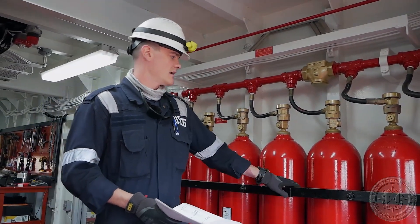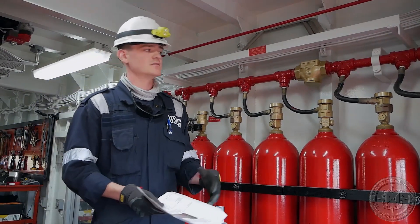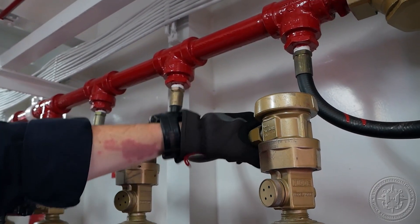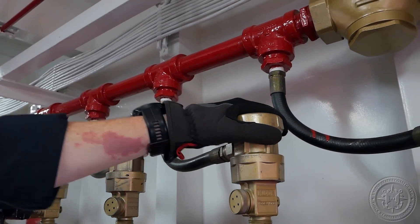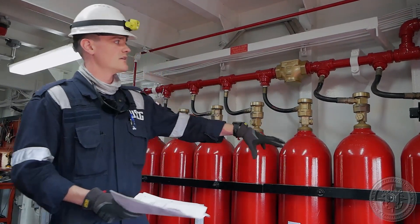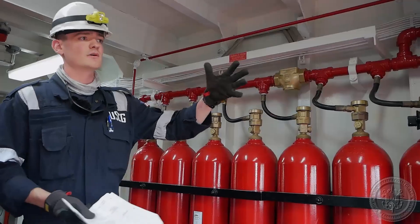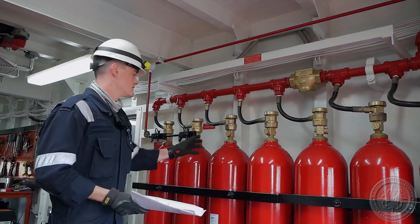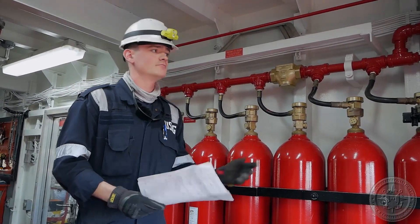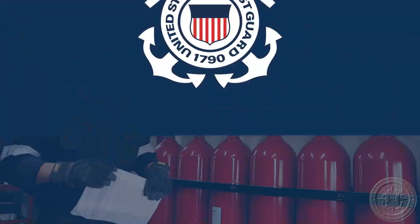Now that we've verified the mounting hardware is sufficient and the bottles are installed properly, we can get into the material condition of the bottles themselves as well as the system components. Starting with the hoses and connections, we can visually check for any cracking, major corrosion, or anything that would cause concern. We also check the general condition of the bottles themselves, the actuation points, making sure nothing is painted over or seized in place, and look for any major corrosion throughout. If all looks sufficient, we can move on; otherwise, we can expand the exam and ask further questions.